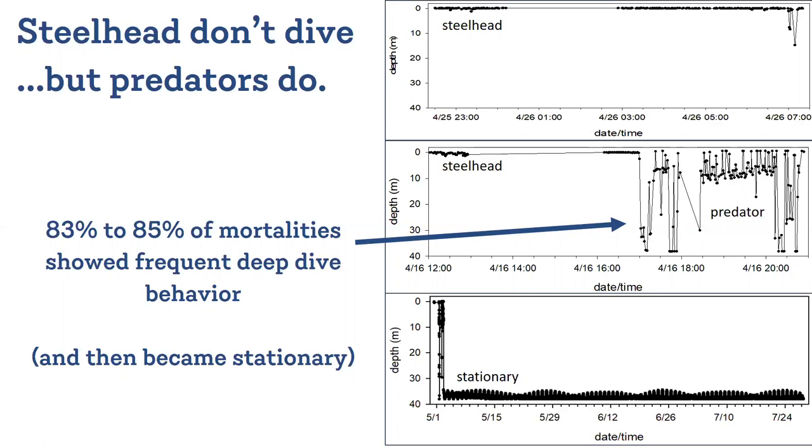This middle panel looks a little different — this is a mortality. It's got typical steelhead behavior, a happy little steelhead swimming along at the surface until it gets to the bridge. And then all of a sudden the tag starts making these deep dives up and down to 40 or more meters. Up to 85% of the mortalities that we observed in these depth-sensitive tags showed this kind of behavior.